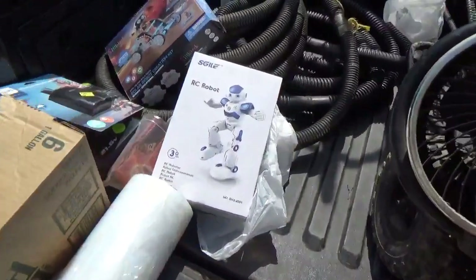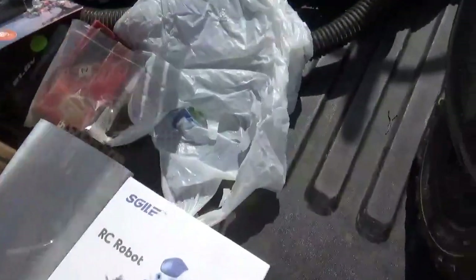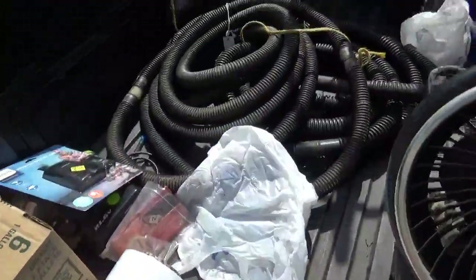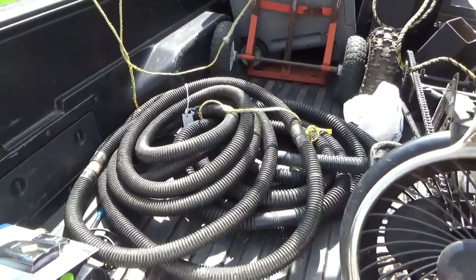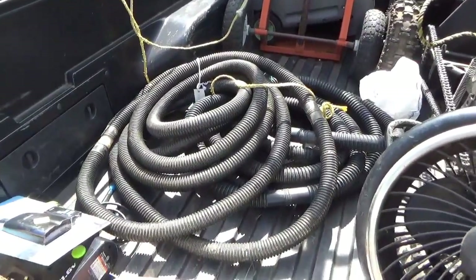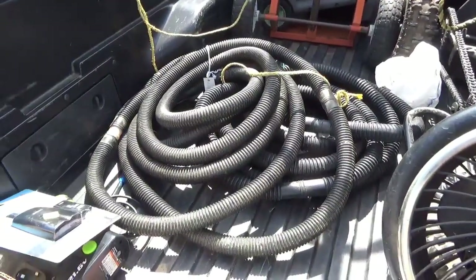A couple of fun toys — a radio-controlled robot and a solar robot. I have a nephew who's into this kind of stuff, so when you find things like these at a reasonable price it's good to let him have them. I also picked up about $15 worth of drainage hose — should be around 100 feet if my calculations are right — so somewhere around half price.